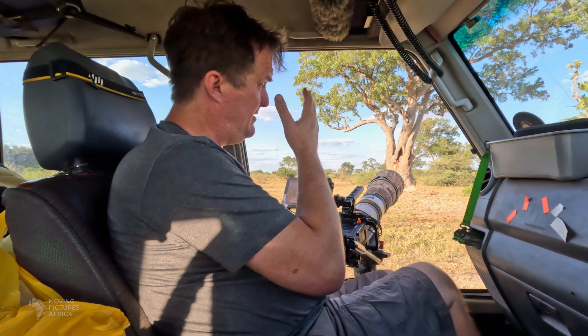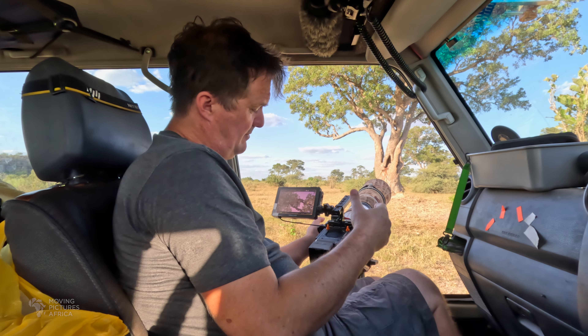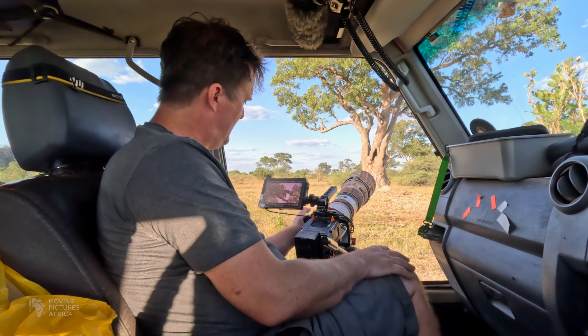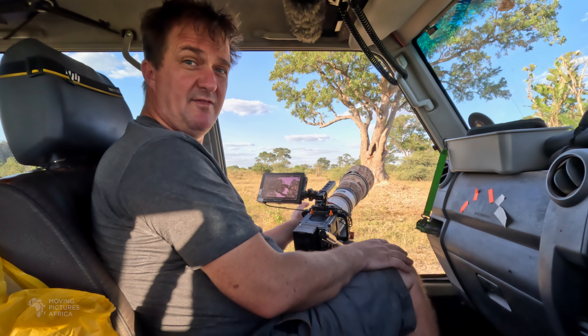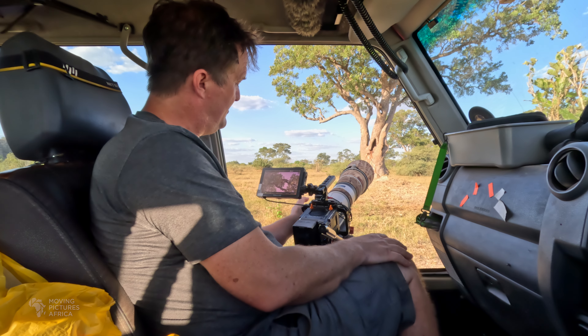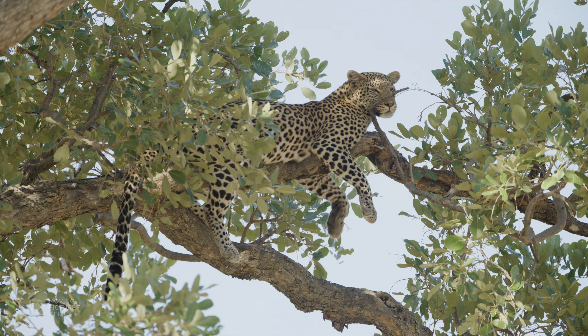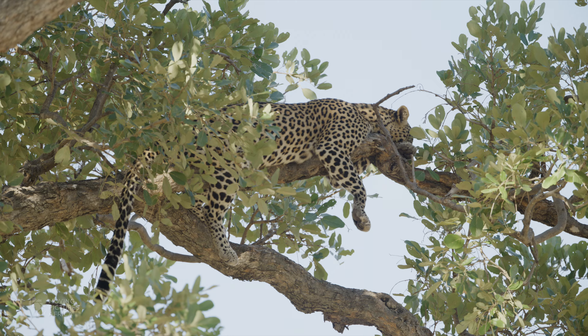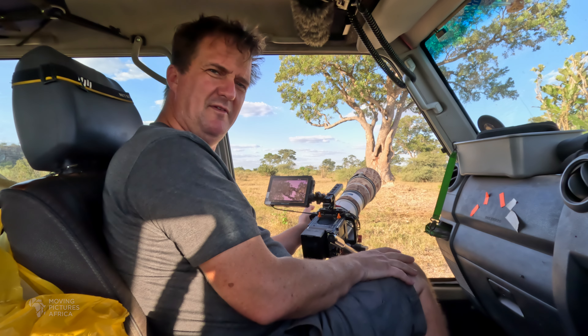Apparently it ran that way and hid under a bush, but it'd be fantastic if the cub comes out and maybe the mother comes down. At the moment she's obviously very full and very sleepy — she's lying on the branch up there. Occasionally she lifts her head, has a look around, then back down again. She reminds me of Andy.